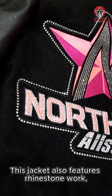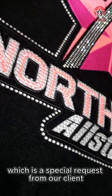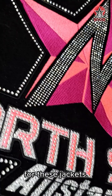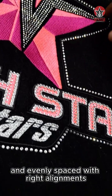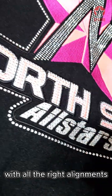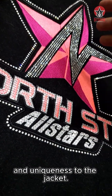This jacket also features rhinestone work, as you can see, which is a special request from our client. We ensure that rhinestones are securely attached and evenly spaced with the right alignments, giving a touch of sparkle and uniqueness to the jacket.